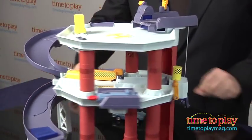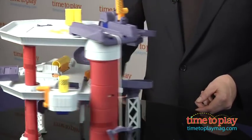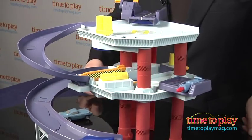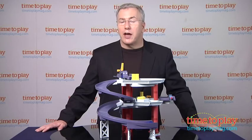Kids ages 4 and up will have a blast recreating that scene and creating their own adventures. Assembly is required and it takes 10 to 15 minutes to put this together — put the labels on first. The set comes with one quick changers car, Finn McMissile, and it works with all the others in the series.